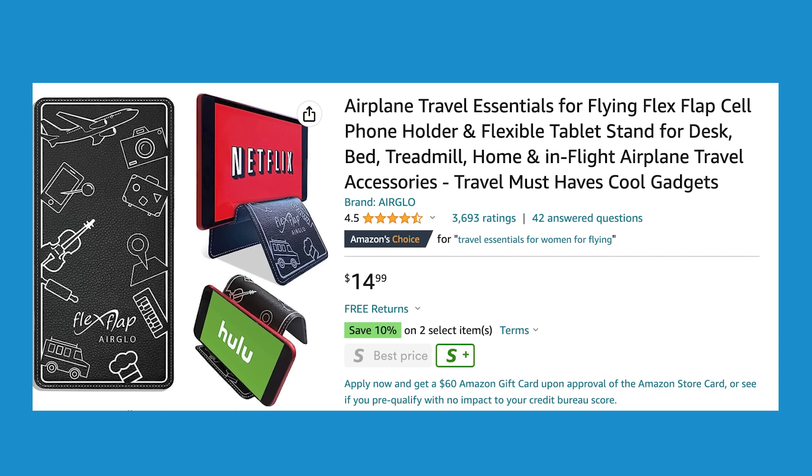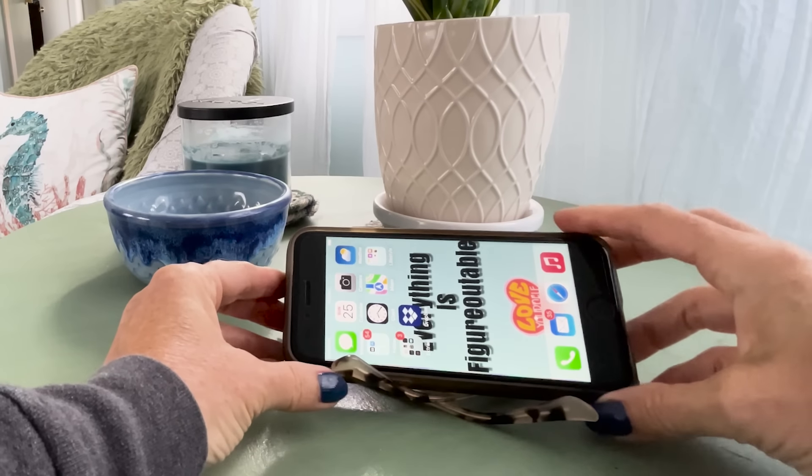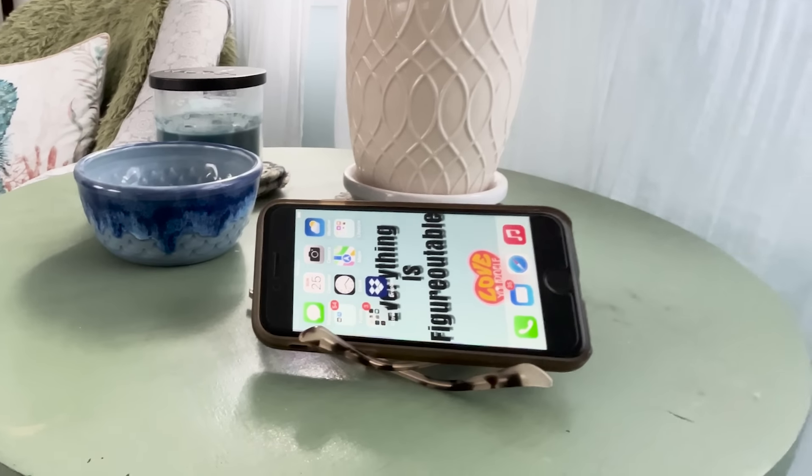We're going to start off our not worth it items with the flex flap. Y'all, I have had this for three and a half years. I've carried it with me on so many trips and have never used it once. There are so many good hacks you can use to set your phone up on your tray table to watch videos or movies while you're flying, that there's no reason to go out and buy this thing. You really don't need to spend the money on it.